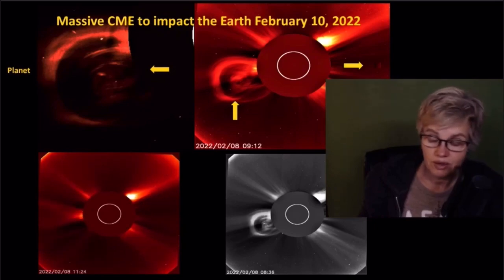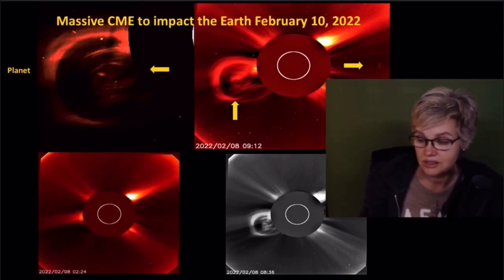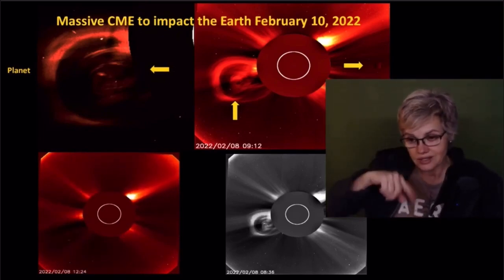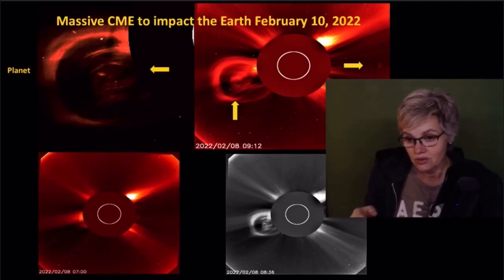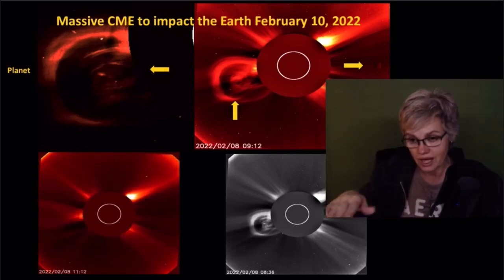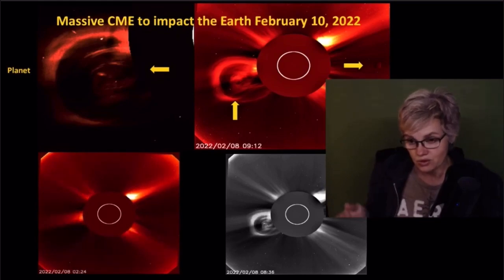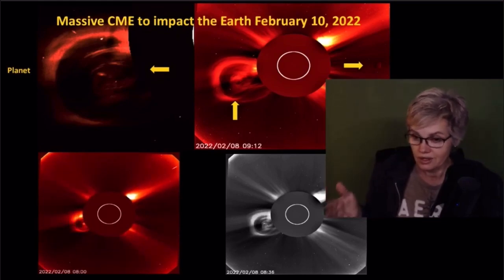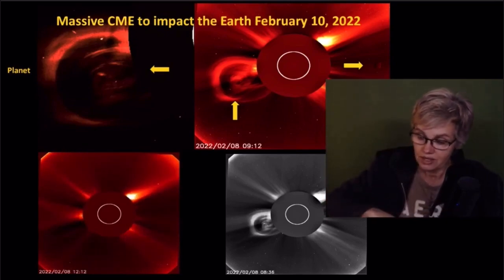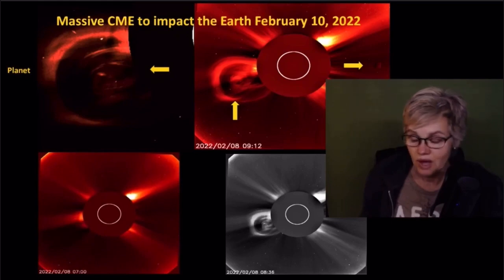The video also shows some interesting lightning strikes, which are arching up in the air as they connect to areas far away. I'm thinking — why would they arch thousands of miles from Europe, arching way over to the Pacific? Why would it arch unless it has no other...